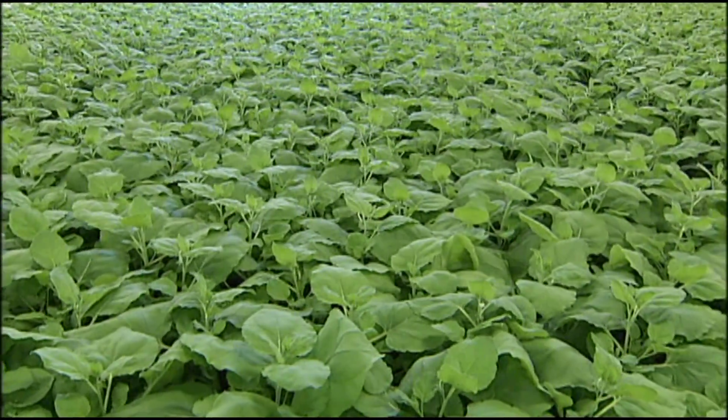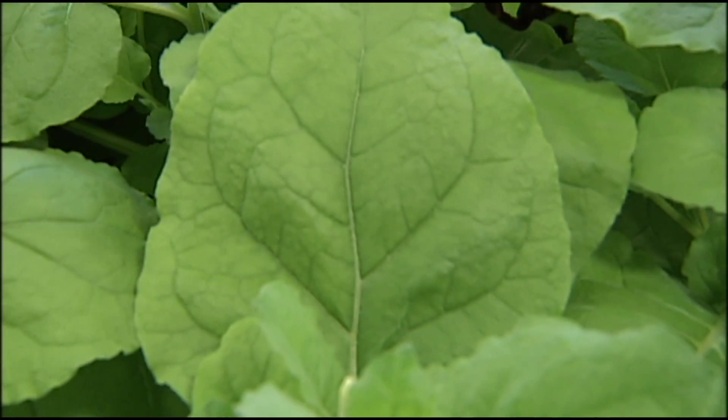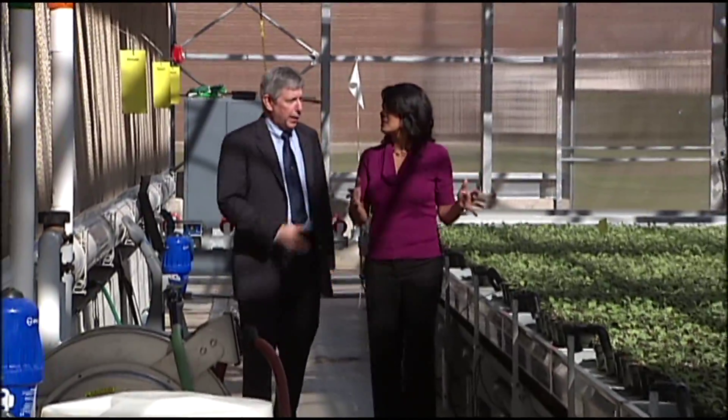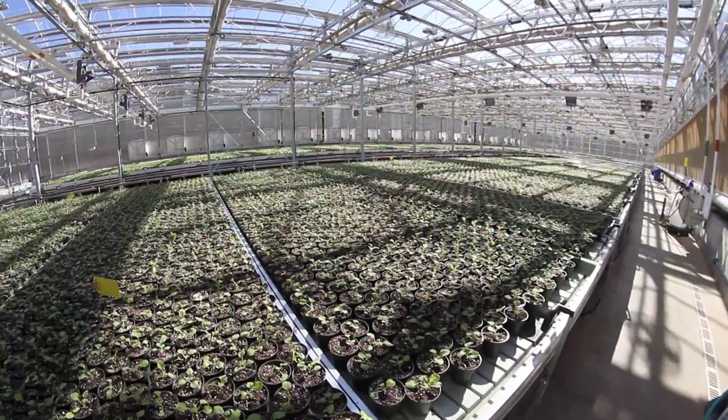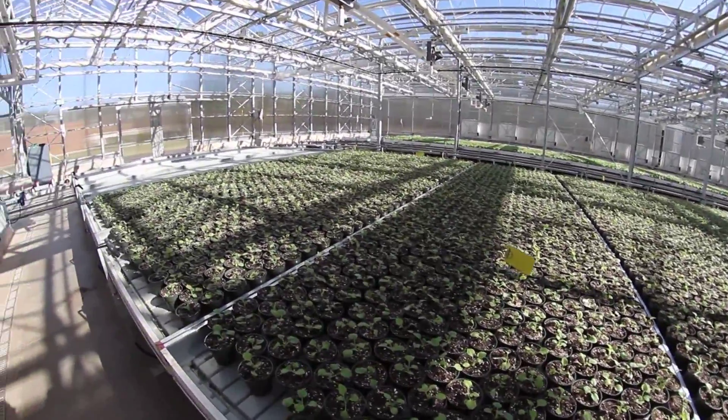Green, lush and flourishing. The Nicotiana Bethamiana — a long name for a relative of the tobacco plant. How big is this greenhouse? This particular greenhouse is 27,000 square feet, which is approximately the size of half a football field.